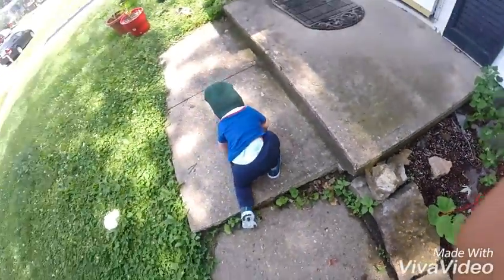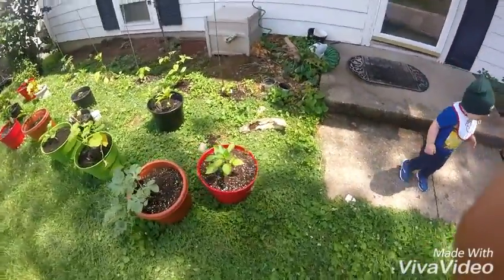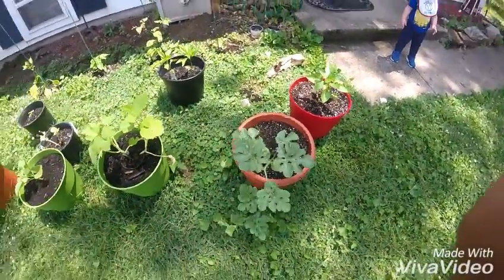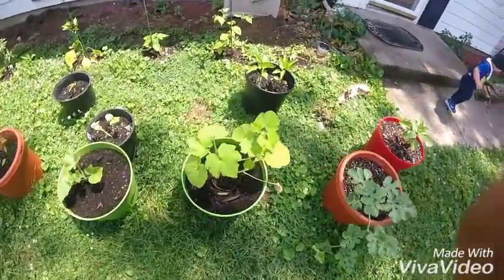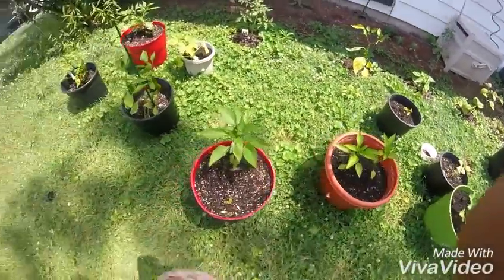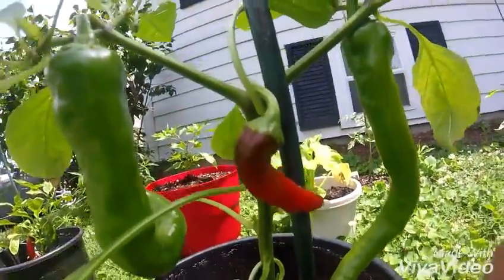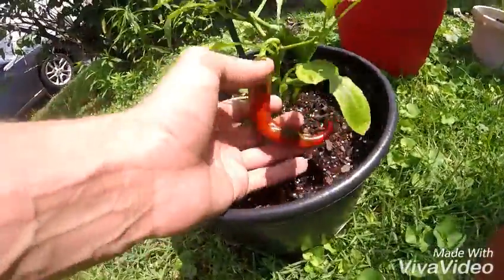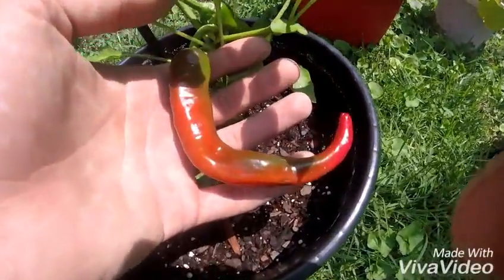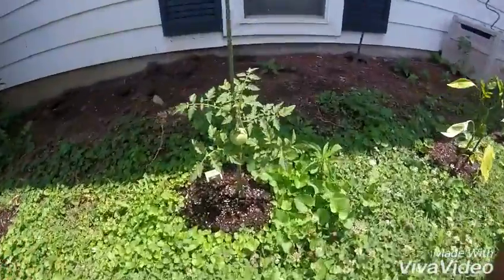A couple of the randoms. Watermelon plants doing good. Pumpkins are doing good. Notice these are all peppers. This little tiny guy turned red. It's looking pretty good.